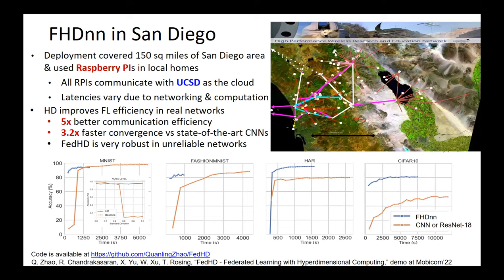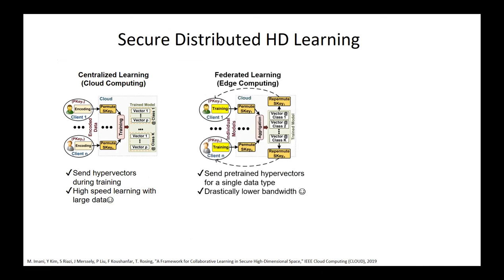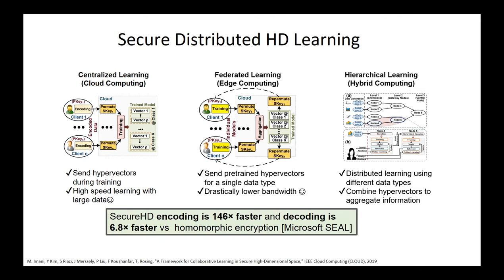My team has also worked on secure distributed learning. We can either encode data on the client and encrypt it to send to the cloud for decryption and training, train locally and send encrypted hypervectors to the cloud for learning, or do it in multiple stages for hierarchical networks with sensors, cluster heads, and the cloud. Our secure HD method was 146 times faster than the state-of-the-art Microsoft SEAL library while providing about the same level of security.